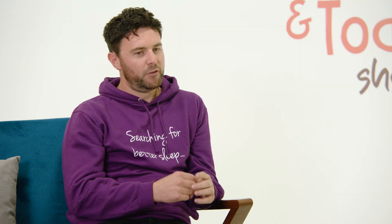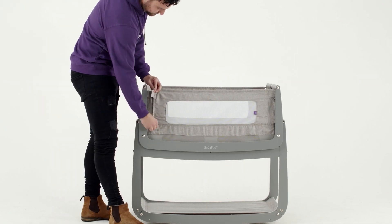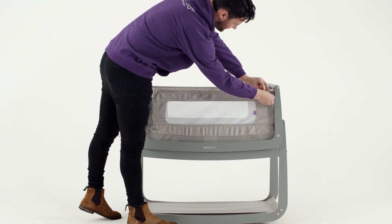That's a really good point about caesareans — the movements required to get a baby out of a Moses basket can be really difficult for recovery. Whereas with the Snooze Pod, the reassurance that they're close enough to lift, or even just to put a hand on their chest, is so valuable. When I had the Moses basket with my three girls and then the Snooze Pod for my little boy, it just feels more magical — you wake up, you can see the little faces and see how they're sleeping.